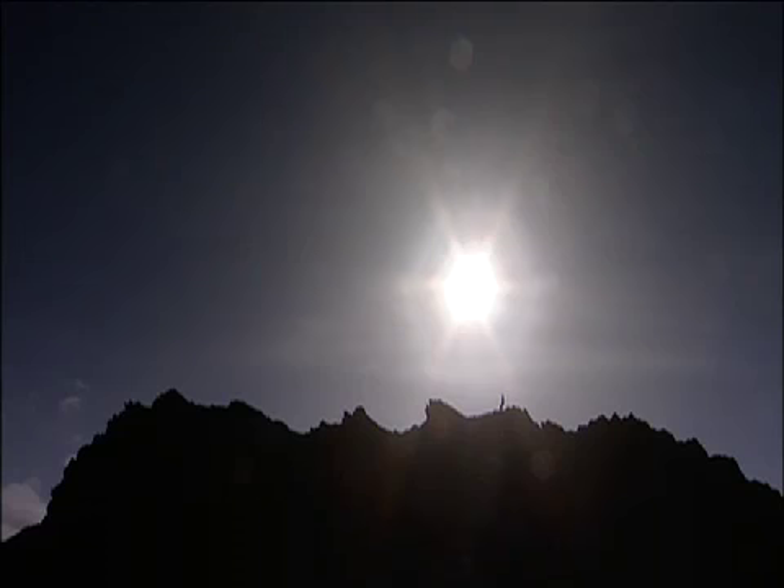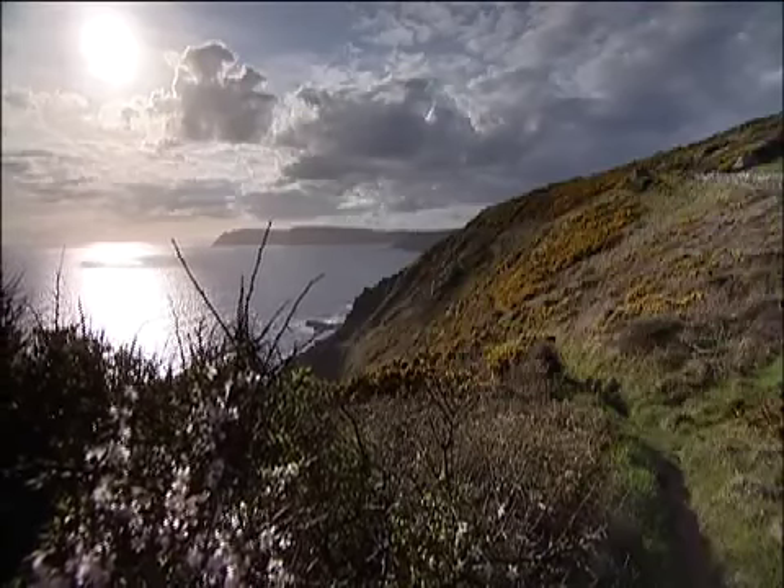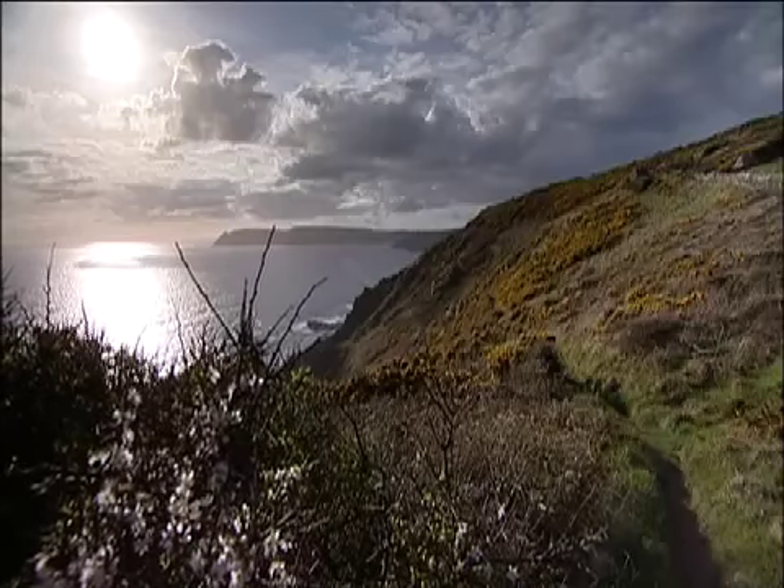The sun's energy gives us warmth, it drives our weather patterns, and it lights our planet. Without it, there would be no life on Earth.